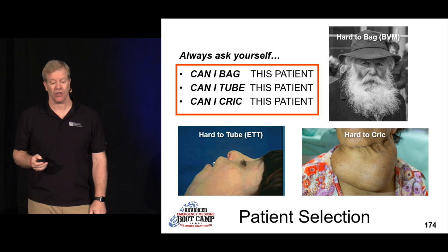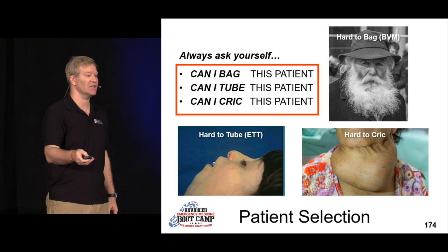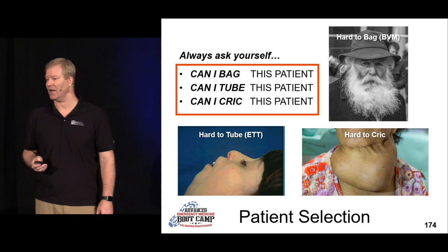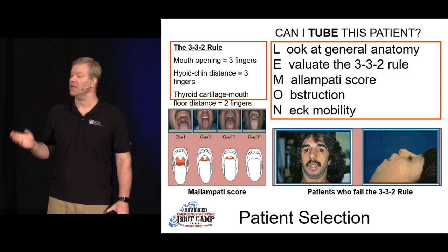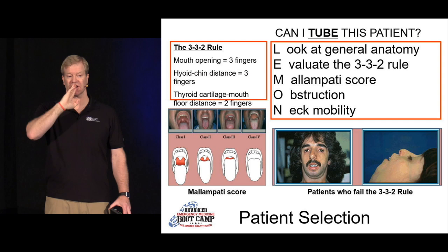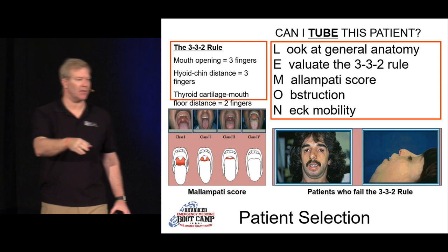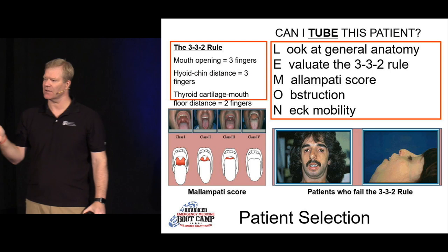Can I tube this patient? There's the LEMON mnemonic taught in ACLS and ATLS. Look at the general anatomy. Do your 3-3-2 rule: three fingers for mouth opening, three fingers for the chin, and two fingers for the thyromental distance. Then look at their Mallampati — can you see that uvula dangling, or is it getting more and more obscure? Each of these is on a spectrum which will make it more and more difficult, and you've got to weigh that clinically with your good clinical judgment.